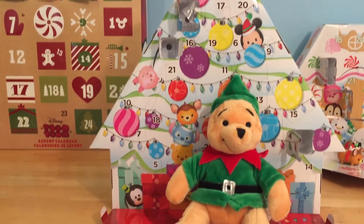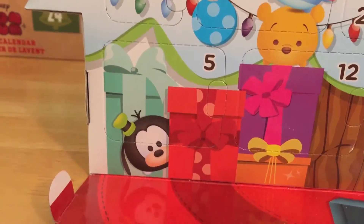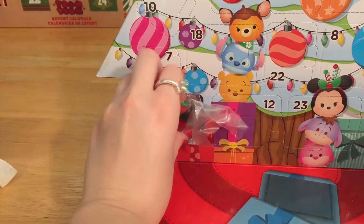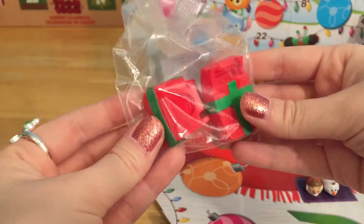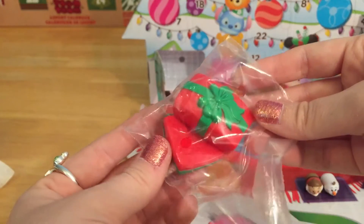Now we have to find a door that has a five on it. Oh, it is right down here next to Goofy. Let's punch this out and find out what's in here. Oh, it looks like we got our first accessory for this calendar, and this is a pretty big one. It looks like you're going to put it together and create a cute little Christmas package.